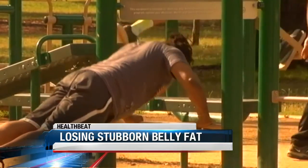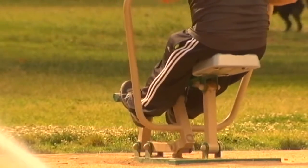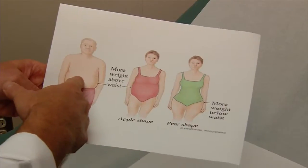No matter how many sit-ups, crunches, or lunges you do, many of us find the struggle is all too real to tone that tummy. Certainly sit-ups are not bad, but what is bad are stubborn belly fat cells that make up what's called visceral fat. The biggest danger of visceral fat compared to fat in other areas of our body is that it leads to higher rates of heart disease, liver disease, diabetes, and metabolic syndrome.